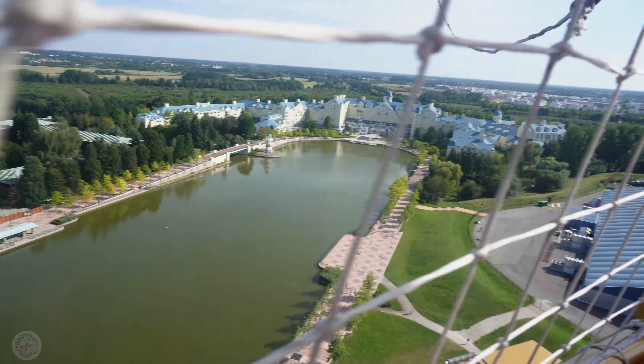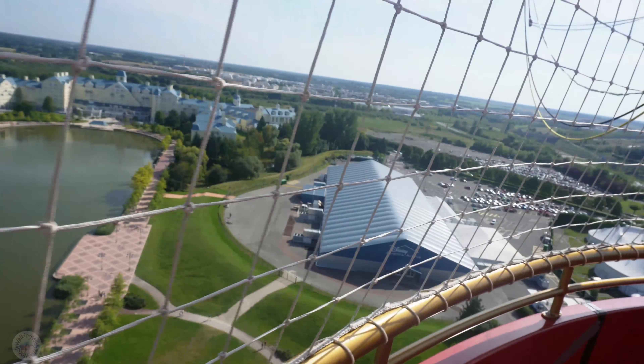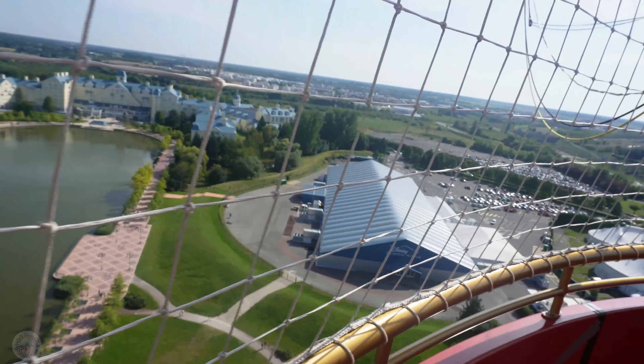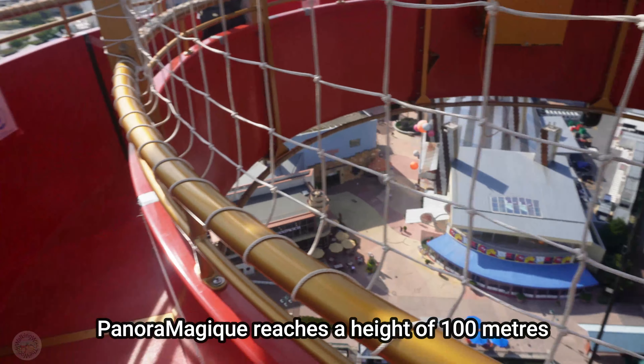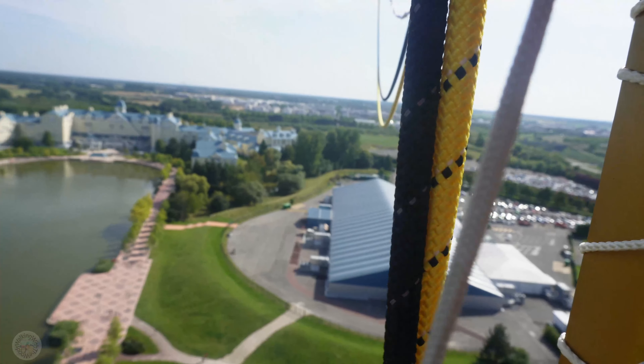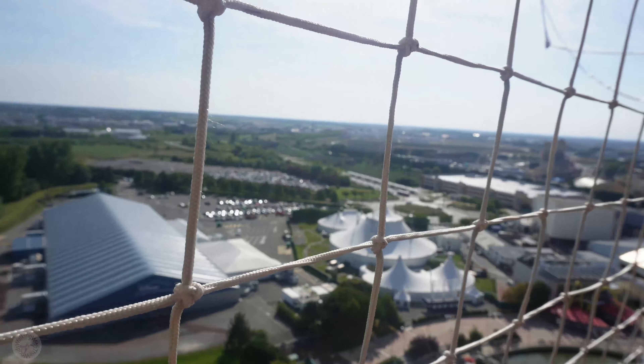As you can see, there's a little bit of construction work going on down there. Hard to see — it's such a sunny day. Let's zoom in a little bit. I think we've reached our height, or maybe going up a little bit more.